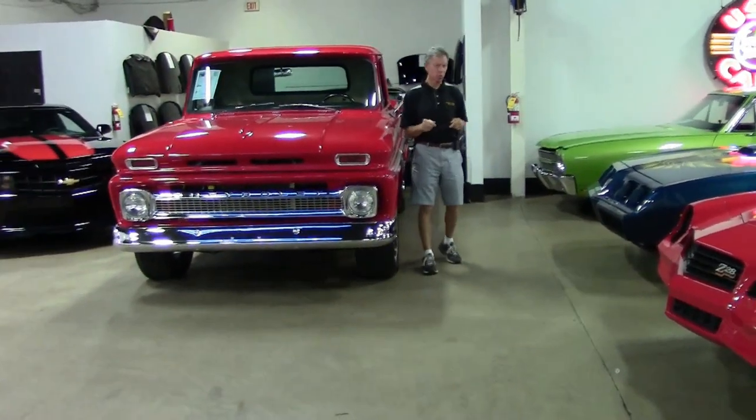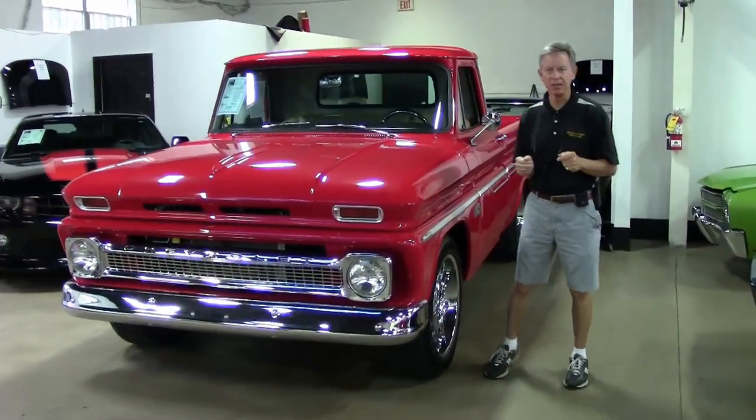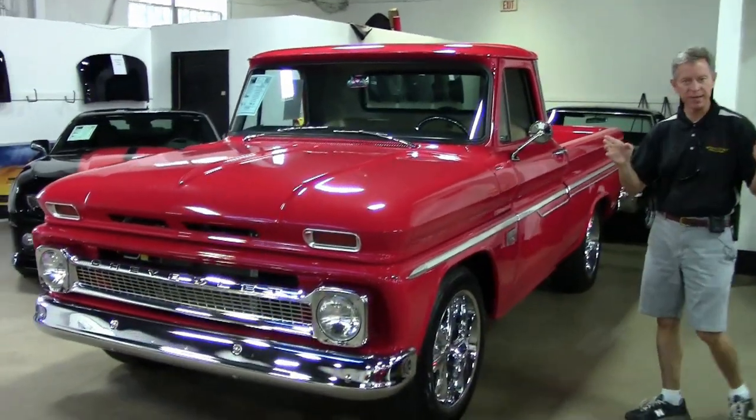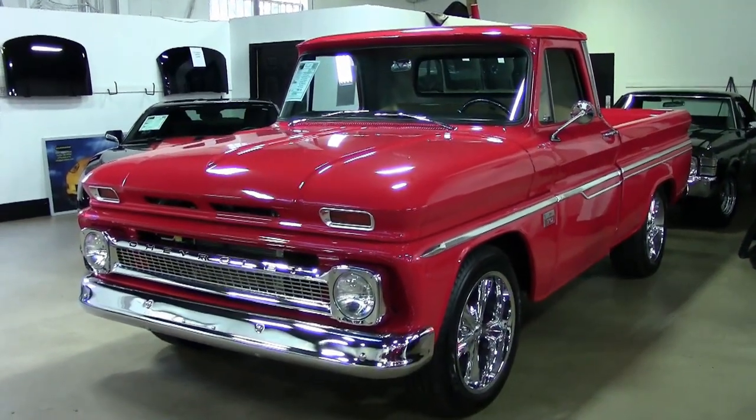Welcome to Buy A Vet in Atlanta, Georgia. My name is David. As you can see, we're specialists in collector cars, Corvettes, and today we're going to look at a 1966 C10 Chevy truck.